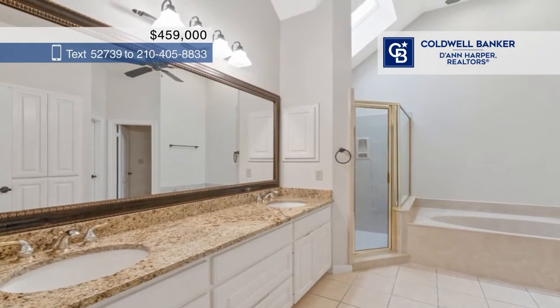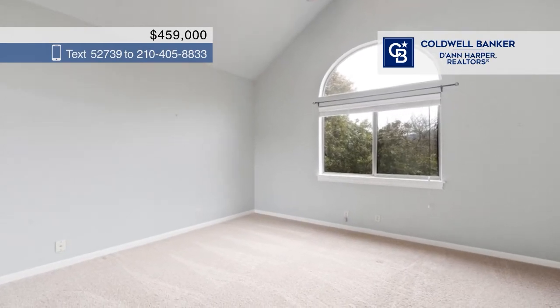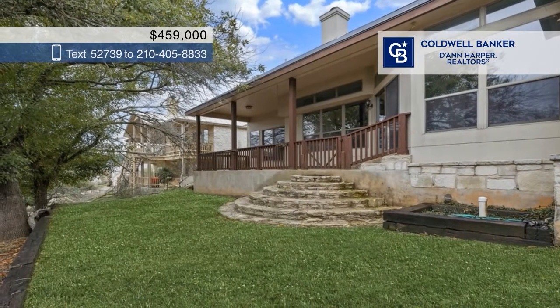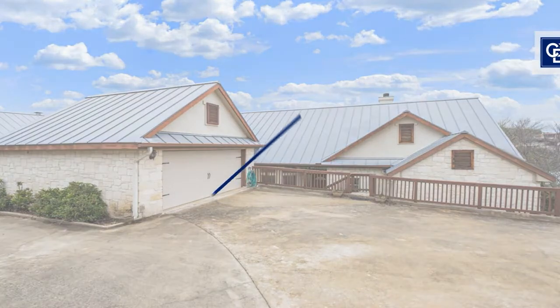The breakfast nook overlooks the exquisite backyard view. Tranquility awaits within the primary bedroom, which features a private balcony and an excellent ensuite bath. With two additional rooms, homeowners can use one for an office space. Check it out today with Candace Williams.